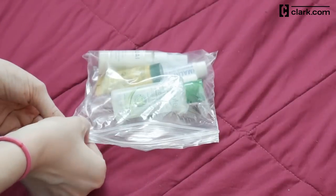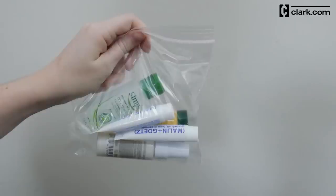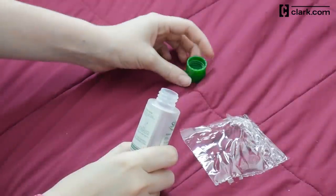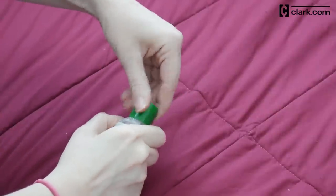Packing cubes, pouches, and plastic bags are your friend. Put toiletries into a clear, sealed bag for an easy security experience. You may also want to unscrew the caps on your liquids, place some shrink wrap on top, and screw the lid back on so that nothing leaks.